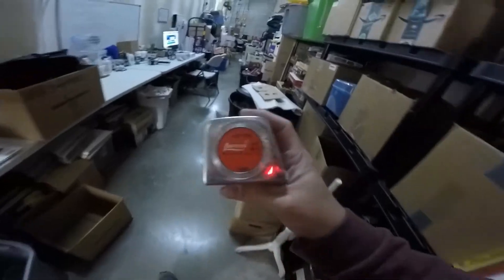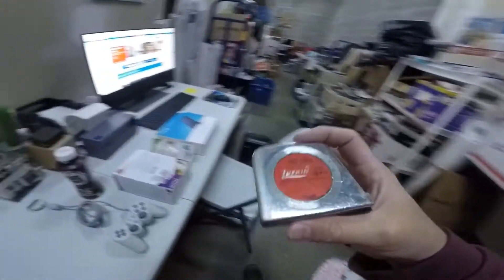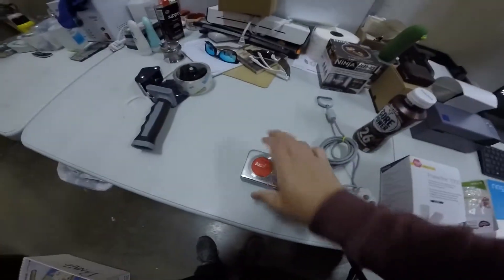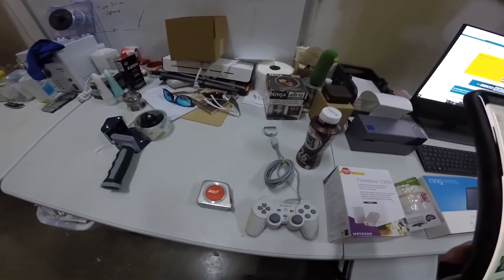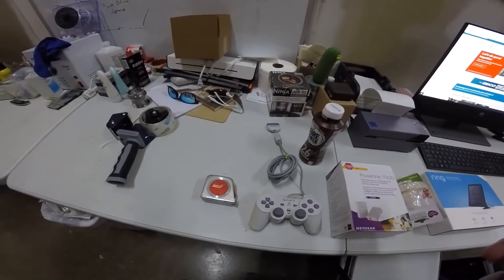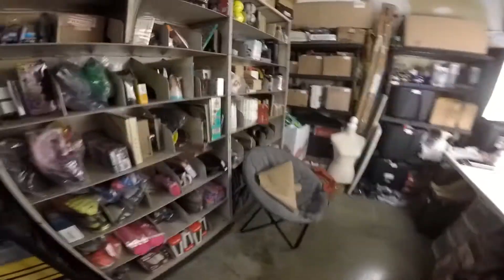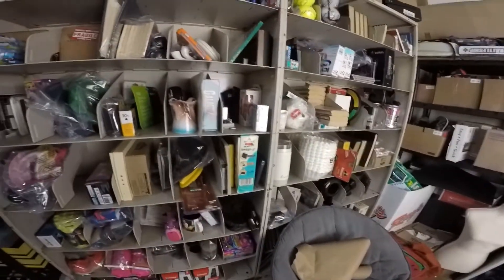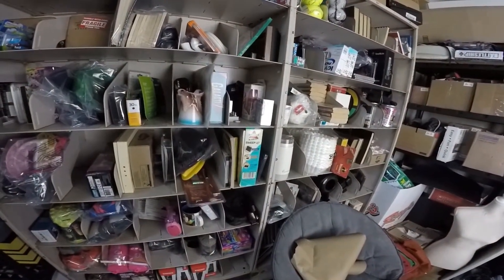We sold a vintage rare Lufkin metric tape measure. This sold for $10 plus $3 in shipping paid by the buyer. It's in decent condition and I paid 99 cents for it at Goodwill. We're always glad when the odd items sell — the ones we're unsure about when we buy them.